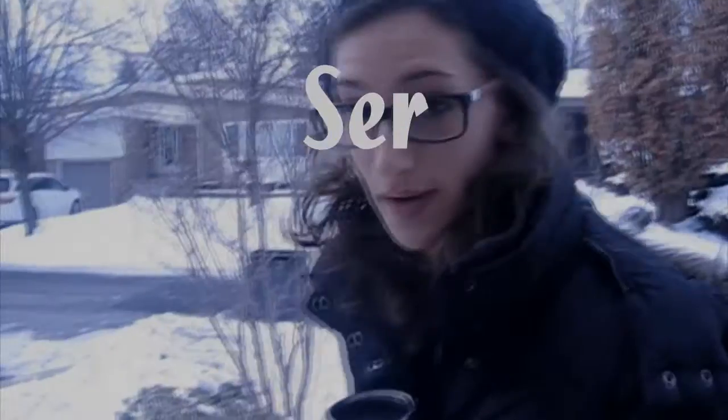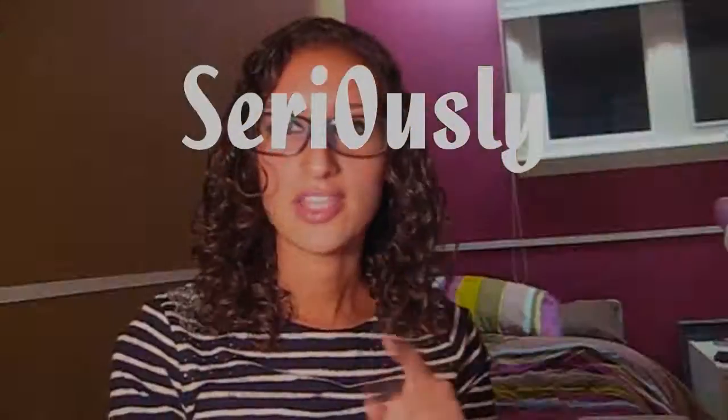Oh my god! Oh, this is so gross! Hi guys, Shira here. I am joined today by my sisters, Mi'ira and Atara. Today we are going to be trying all sorts of weird fruit that we bought in Chinatown, Kensington Market, downtown Toronto.